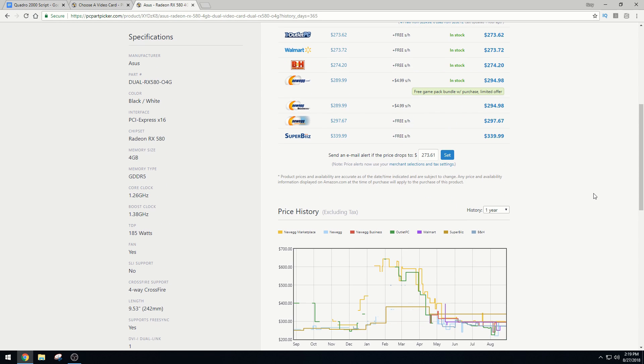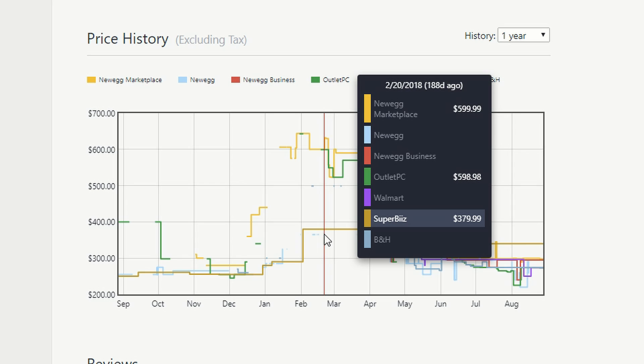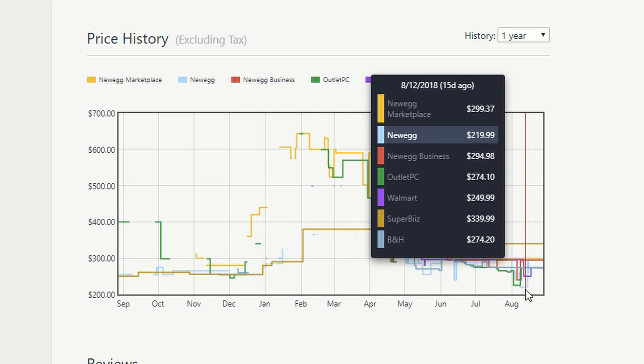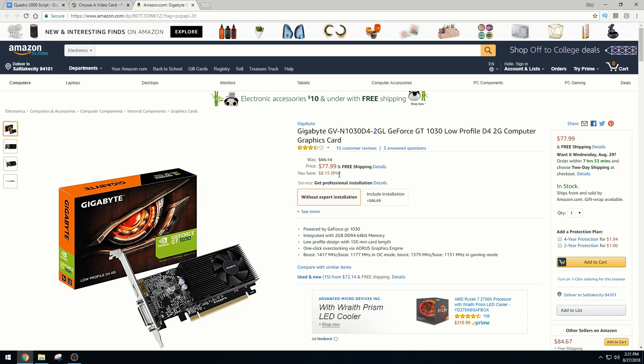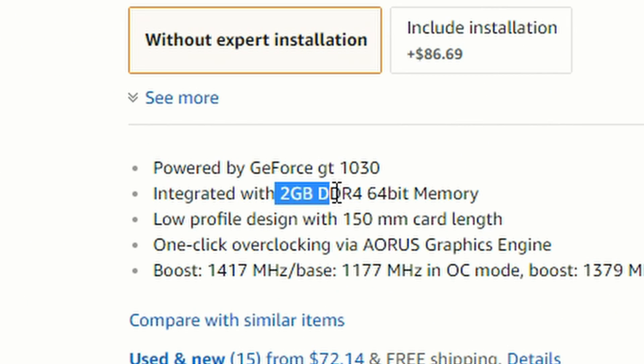If you've been following the graphics card market over the past few months, you're no doubt painfully aware of the price inflation brought on by the cryptocurrency mining boom. It's all but dead at this point, thankfully. But budget cards like the GT 1030 are still selling for upwards of $75, and that's for the craptastic DDR4 version.